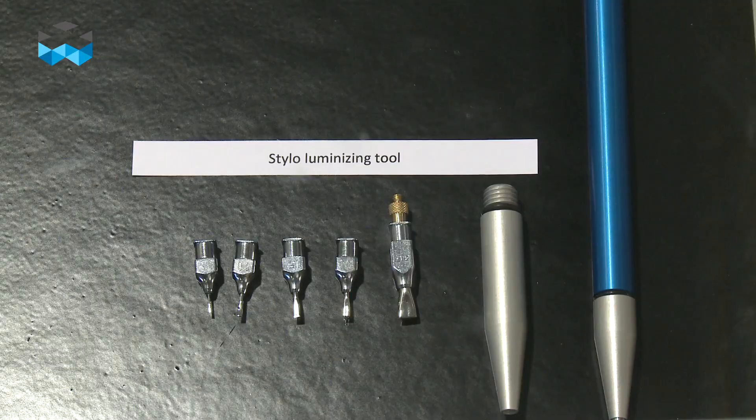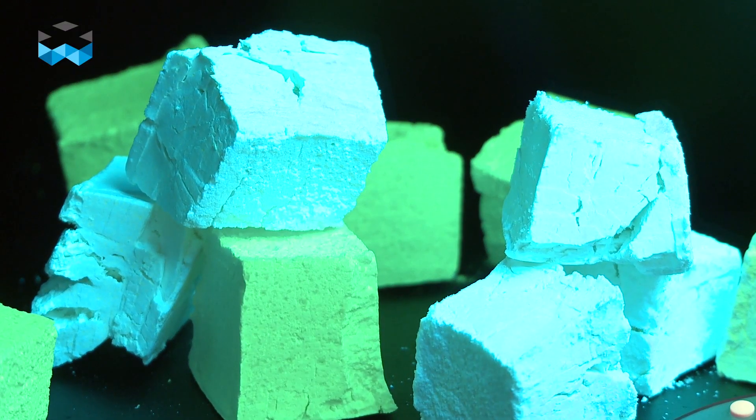Customers can choose between blue and green emission during nighttime, and during daytime they are free to choose any color they want.